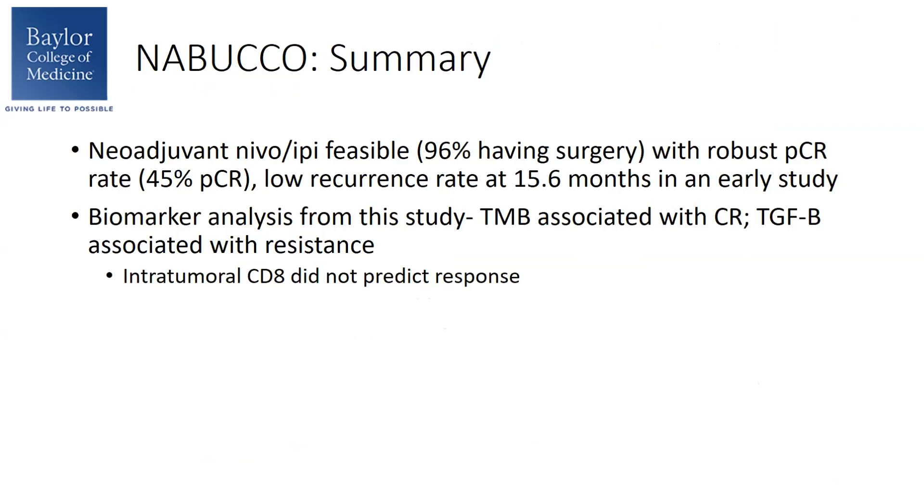In summary, neoadjuvant nivolumab plus ipilimumab was feasible with a robust PCR rate and impressive early survival data at 15 months. The biomarker analysis showed that TMB might be useful, and TGF-beta may be associated with resistance.